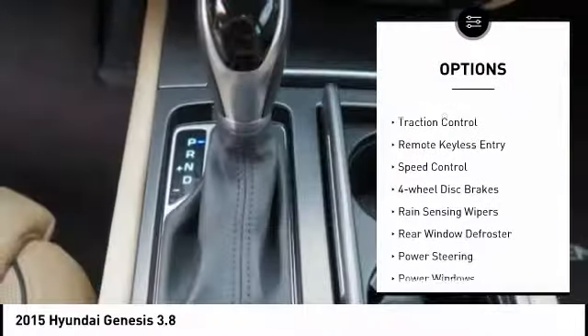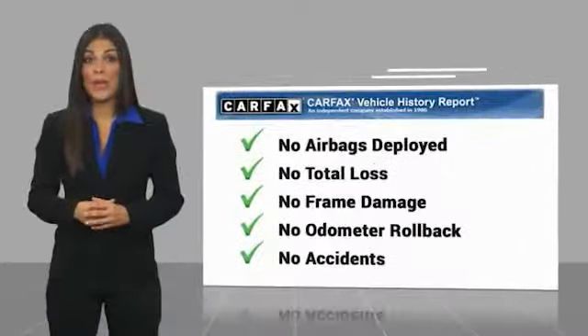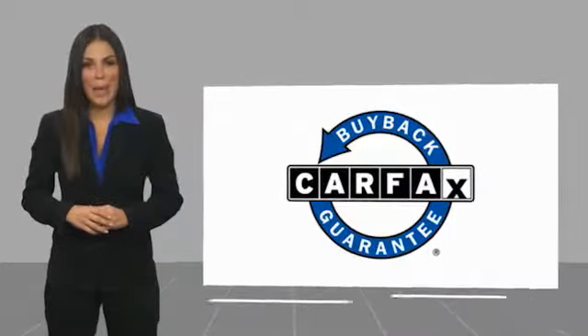Come see the car for yourself. Here's another high-quality vehicle with a Carfax report. Be sure to find a complimentary copy of this report online or contact the dealership. This vehicle qualifies for the Carfax buyback guarantee.